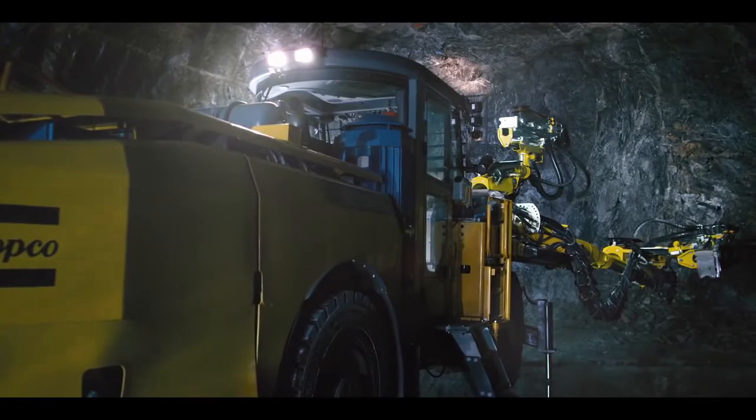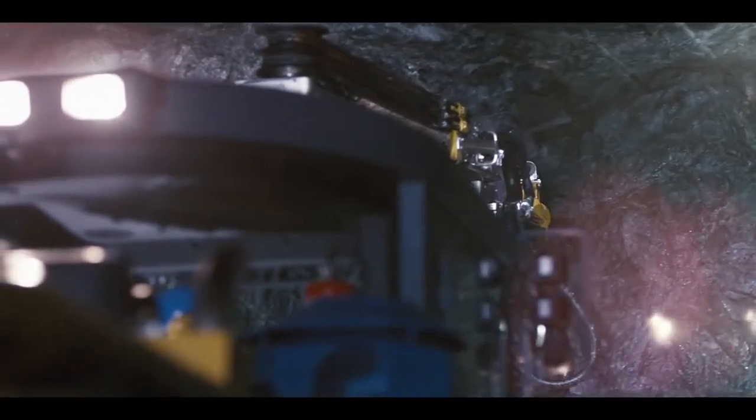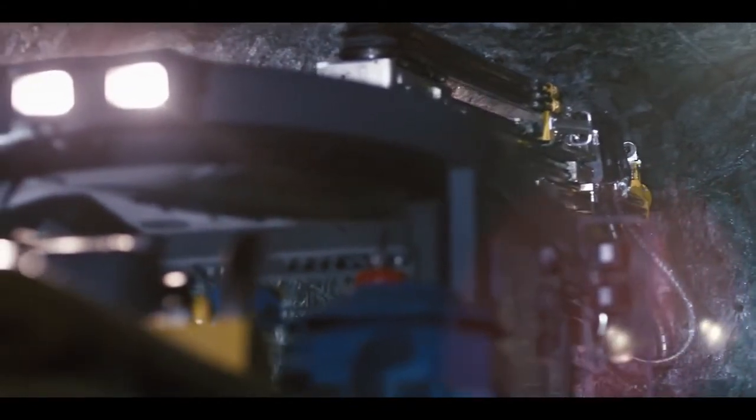The new Plus range of rock drills provides up to 50% longer service life, ensuring longer uninterrupted productivity with lower operating costs.